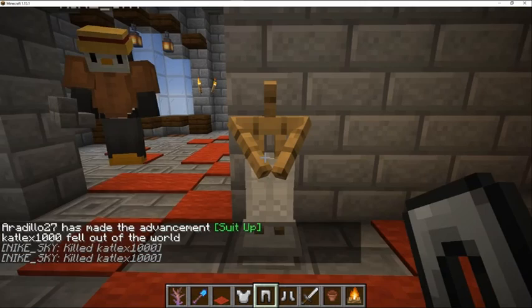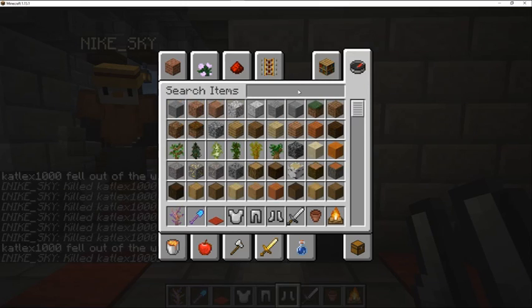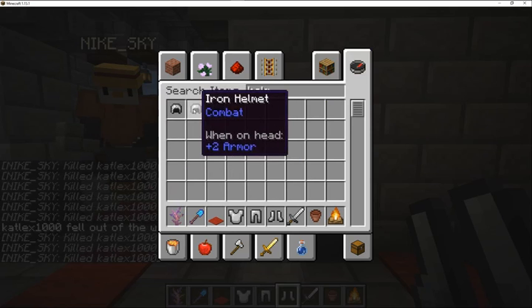Why do you keep ruining my videos? What happened to the helmet? Am I seriously that bad?